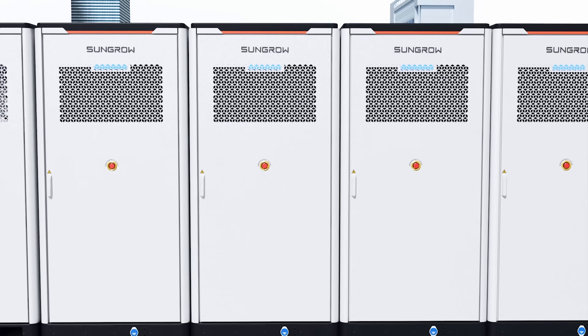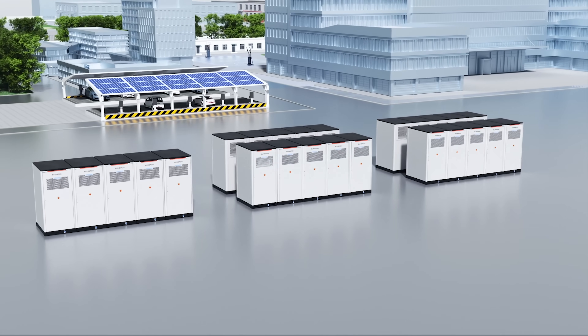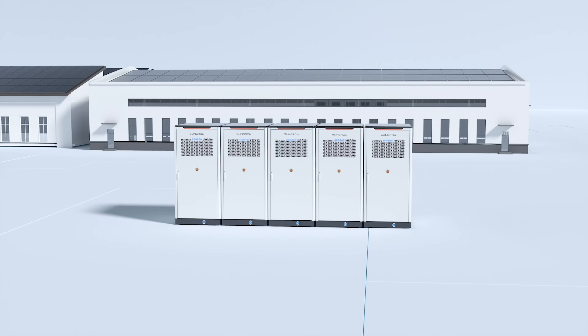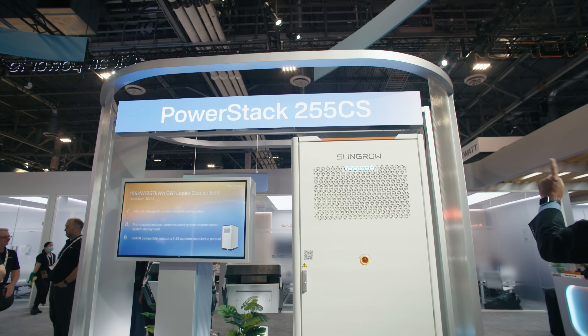It's pre-commissioned when it comes out of the factory, so everything's been tested. We do a large percentage of the commissioning before it ever leaves the factory, which drastically reduces the deployment time on site.